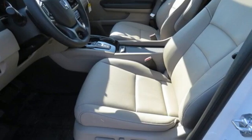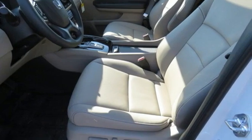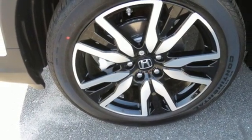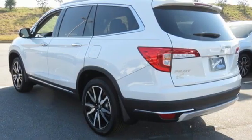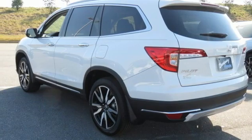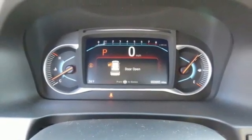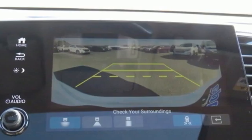V6 engine, dual zone climate control, integrated navigation system, auto dimming rear view mirror, voice activated climate controls, Wi-Fi hotspot, streaming audio, hands-free liftgate, remote engine start smart device, and heated leather bucket seats.